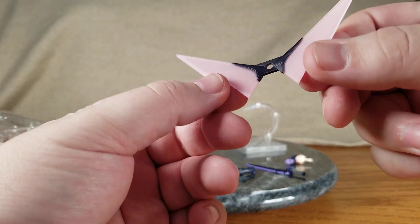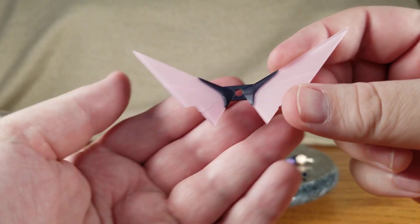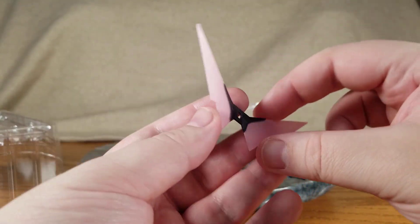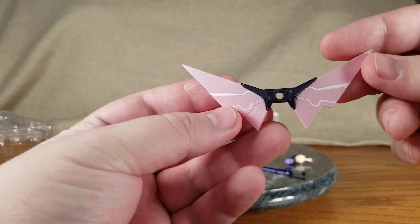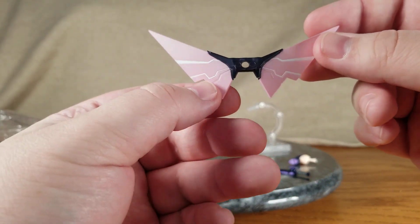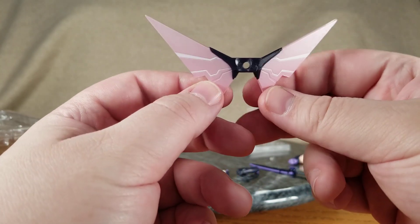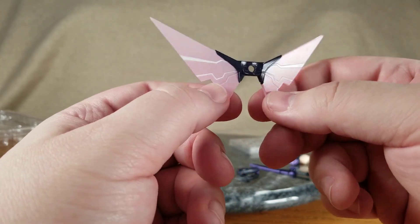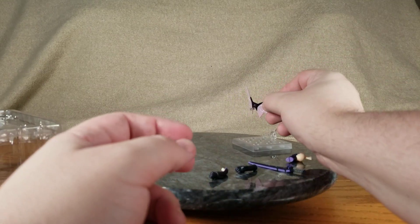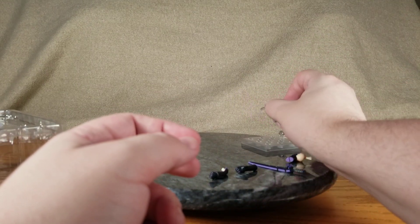The wings are purple with some sculpting details in there. It might not show up well on camera, but on the front side they've got little white stripes to make them stand out a little bit more. The wing has a hole in it that the stand goes through and then stabs into her back.